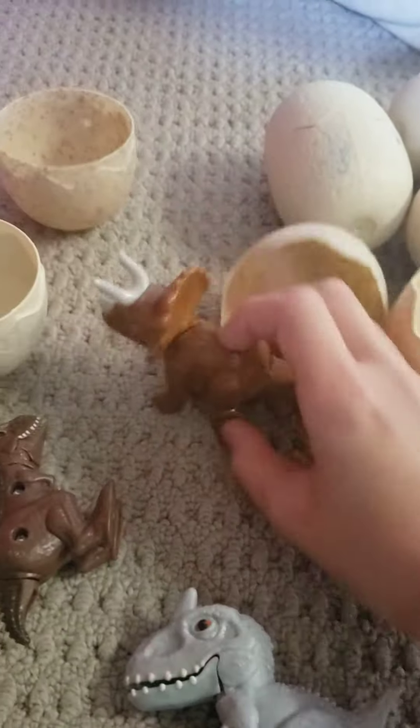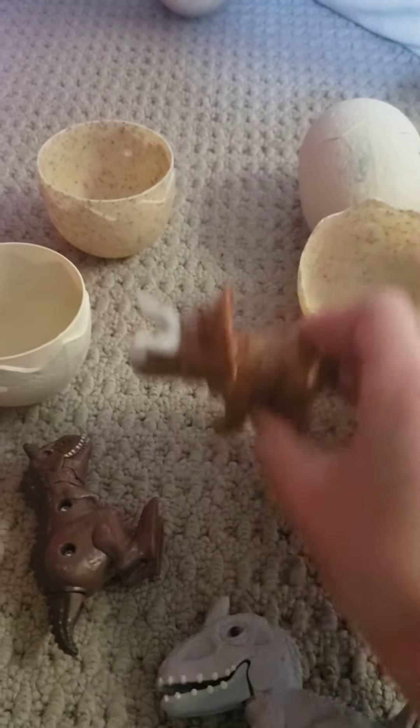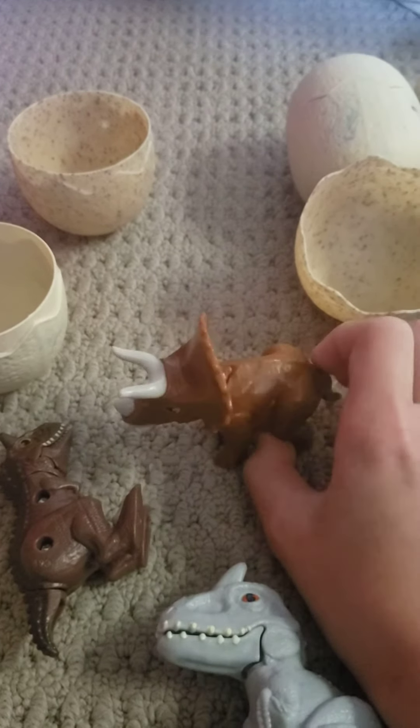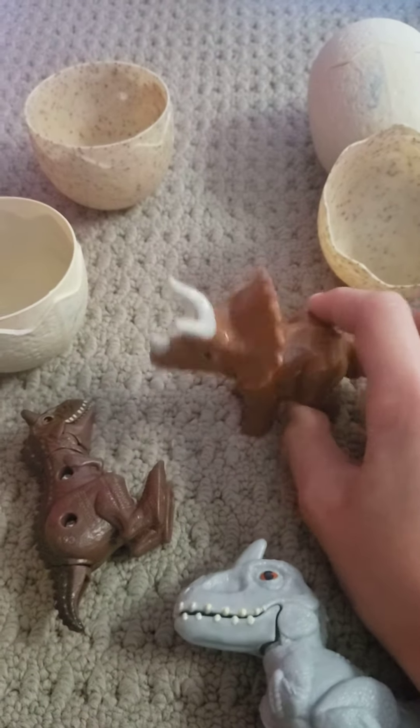And this is a Triceratops. The tail is right here, and it moves his hip up and down. Pretty cool.